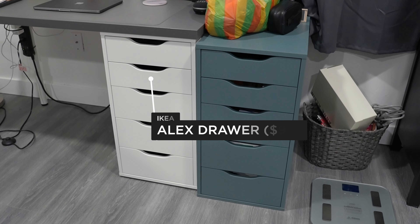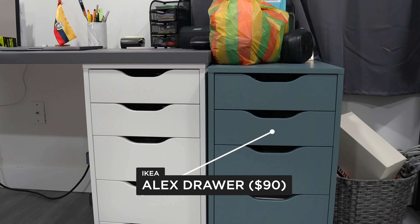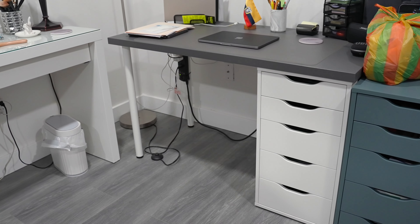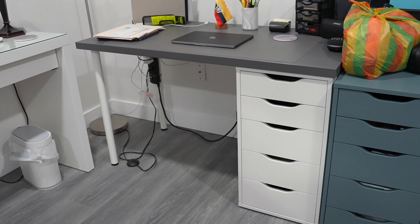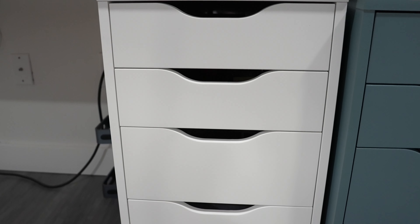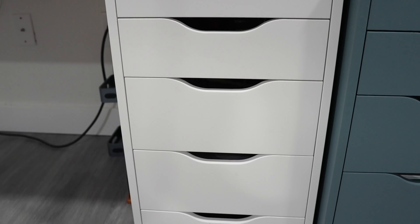These are 15 IKEA products that are worth the money. First we're gonna start with one of their most popular products, and that's the Alex drawer. If you look up desk setups you've probably seen this before. You can either have it as a standalone or as part of a desk. Many people use it as part of their desk setup. It's popular because it's simple, clean, and it has a lot of space. It comes with six drawers and it comes in a few different colors.